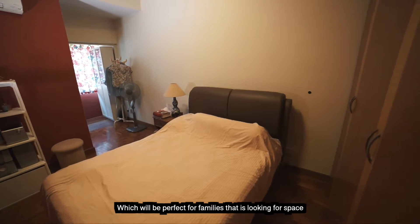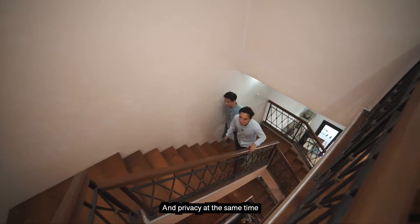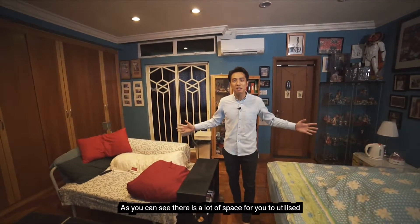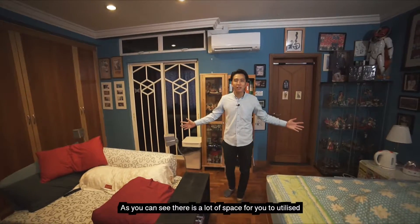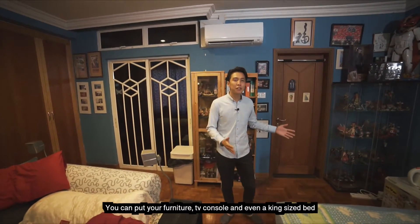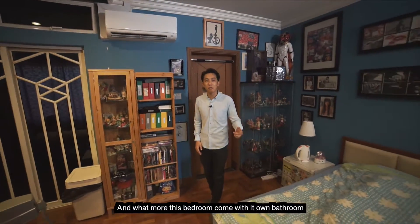This bright and breezy home has 4 huge, good-sized rooms, which will be perfect for families looking for space and privacy. We are now here at the Junior Master Bedroom. As you can see, there's a lot of space for you to utilise — you can put your furniture, your TV console, and even a king-size bed. And what's more, this bedroom comes with its own bathroom.